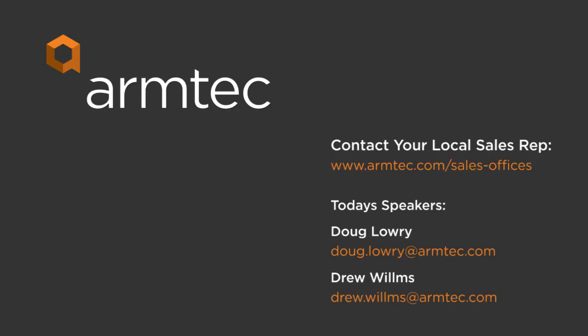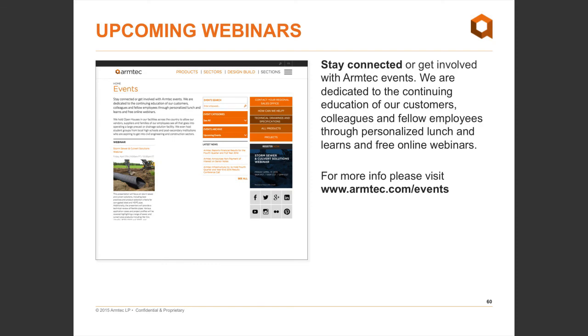Thank you everyone for questions today. We've come to the end — any remaining questions will be answered after the webinar. Thanks to Doug and Drew. Please visit armtech.com/events for upcoming events. CPD credits will be sent within the next week. The webinar will be posted on YouTube towards the end of next week along with slides on SlideShare, and your CPD credit email will include the link.